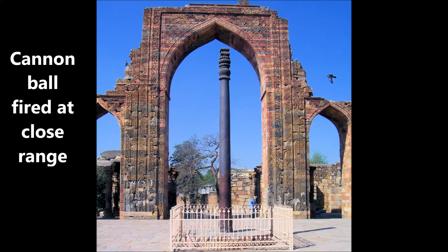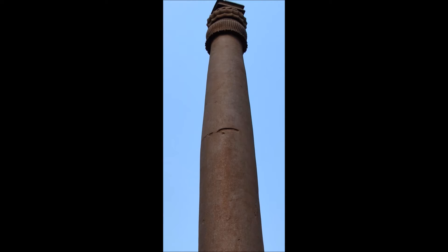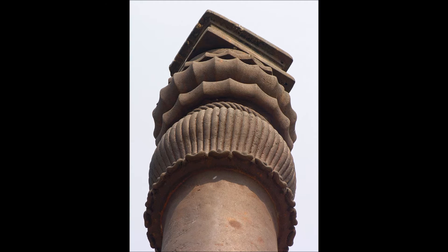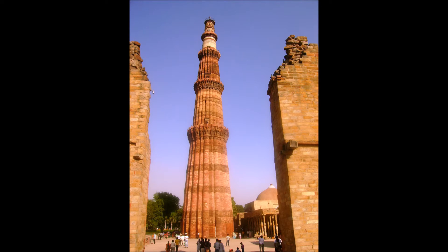A significant gap on the middle section of the pillar has been shown to be the result of a cannon-ball fire at close range. Historians generally agree that Nadir Shah is likely to have ordered the pillar's destruction during his invasion of Delhi in the year 1739. No further firing shots were taken on the pillar. It is speculated that fragments of the cannon-ball may have damaged the nearby mosque, and hence the assault on the pillar might have been abandoned.